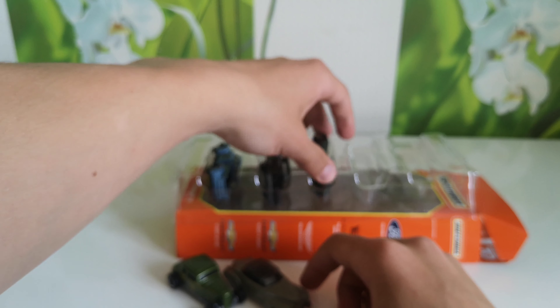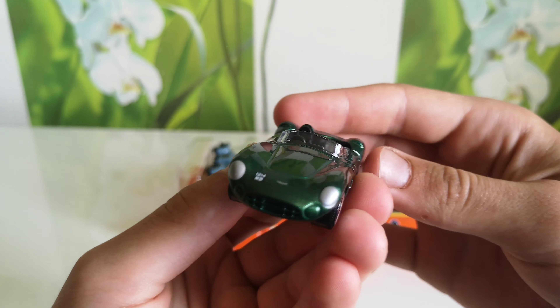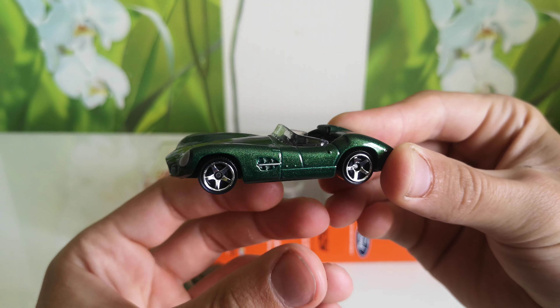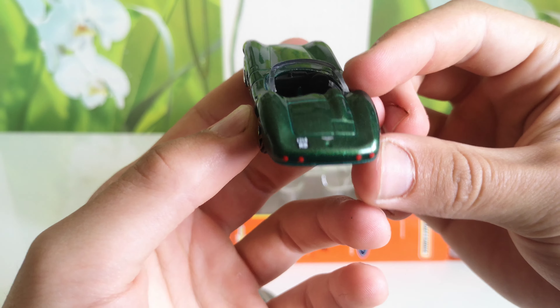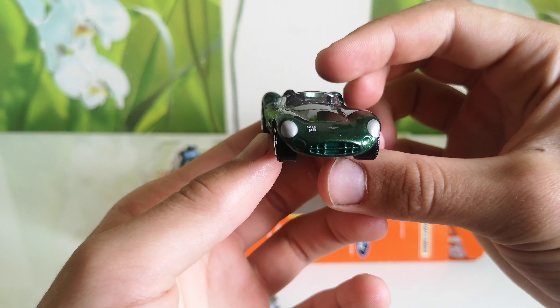Next one, 1965 Aston Martin DB5 in green color. All the details — tail lights, front lights.